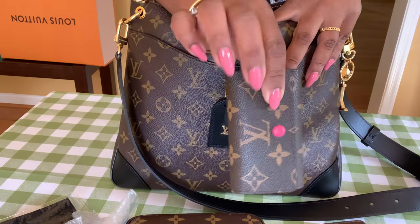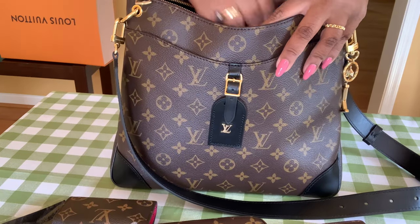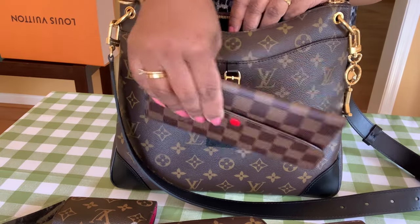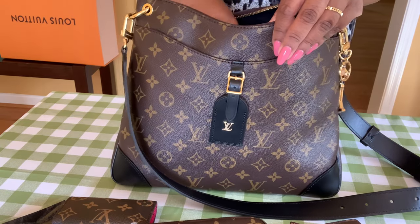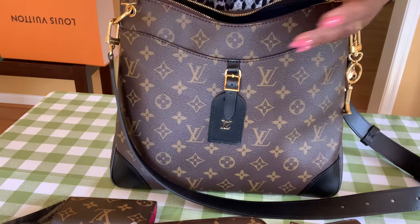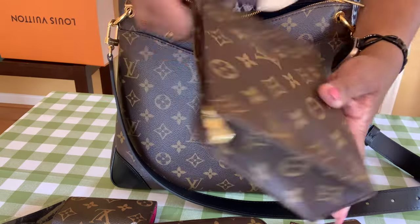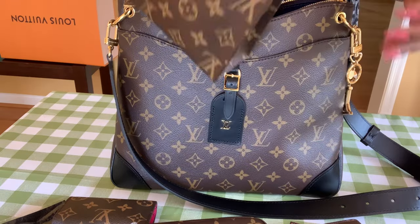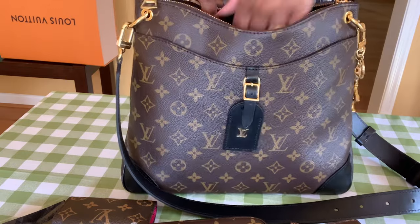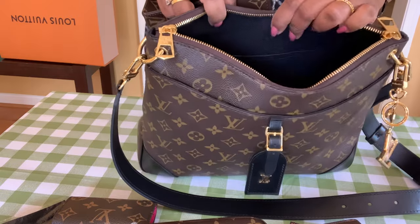I have my keys in the six-key ring, my full-size Emily wallet, and — I'm shocked — the whole Toiletry 19, not the 15, the 19, also fits in here. I never expected that to fit, and there was still some room left — you could have put more stuff in here.